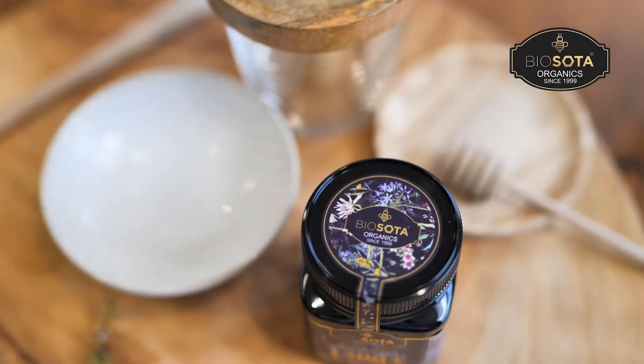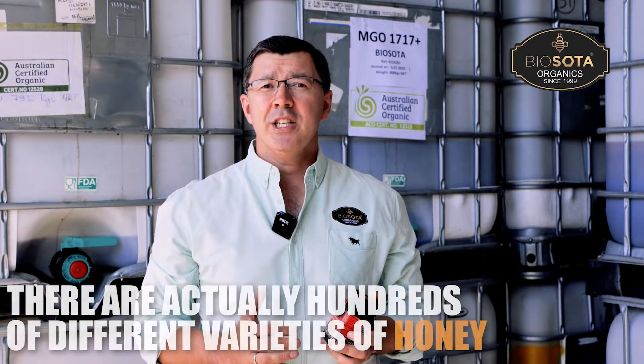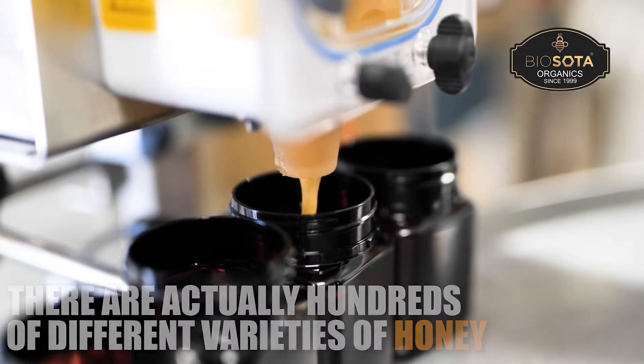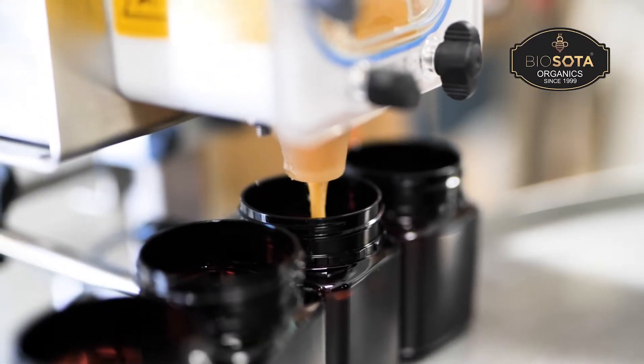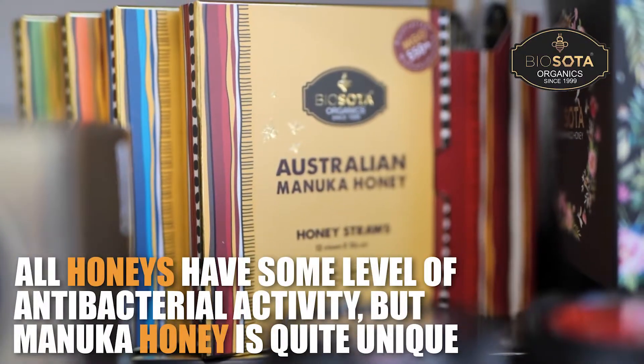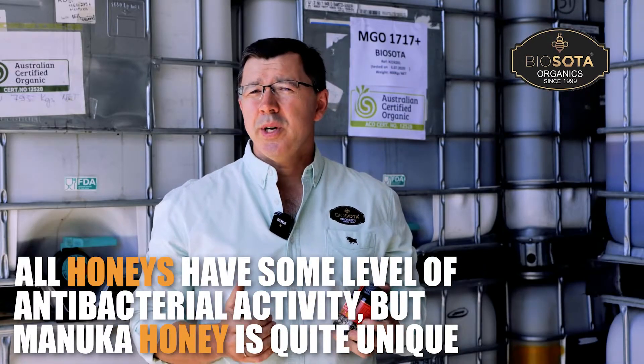There is a common misconception that honey is just a standard generic product, when there are actually hundreds of different varieties. This is because bees visit different flowers to collect their nectar and each flower creates its own individual taste and texture. And although all honeys have some level of antibacterial activity, Manuka honey is quite unique.